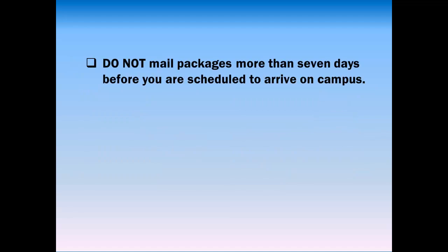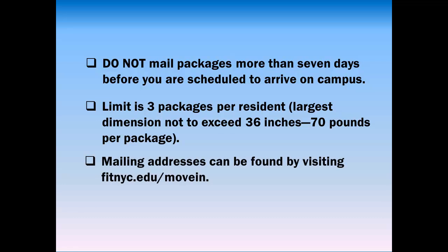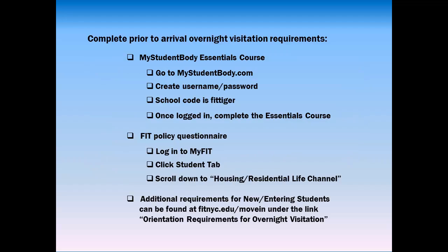If you plan on shipping any items, do not mail packages more than seven days before you're scheduled to arrive on campus. The limit is three packages per resident, with the largest dimensions not to exceed 36 inches and 70 pounds per package. Mailing addresses can be found by visiting fitnyc.edu/movein.